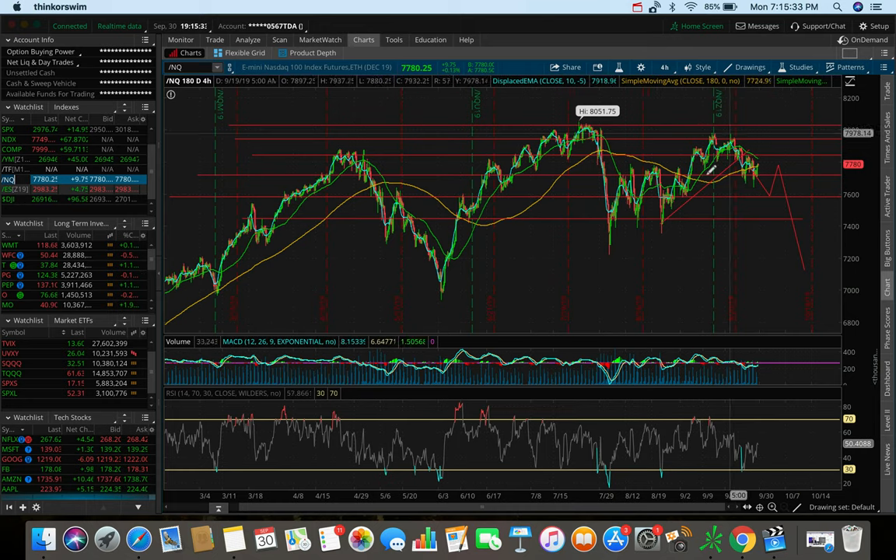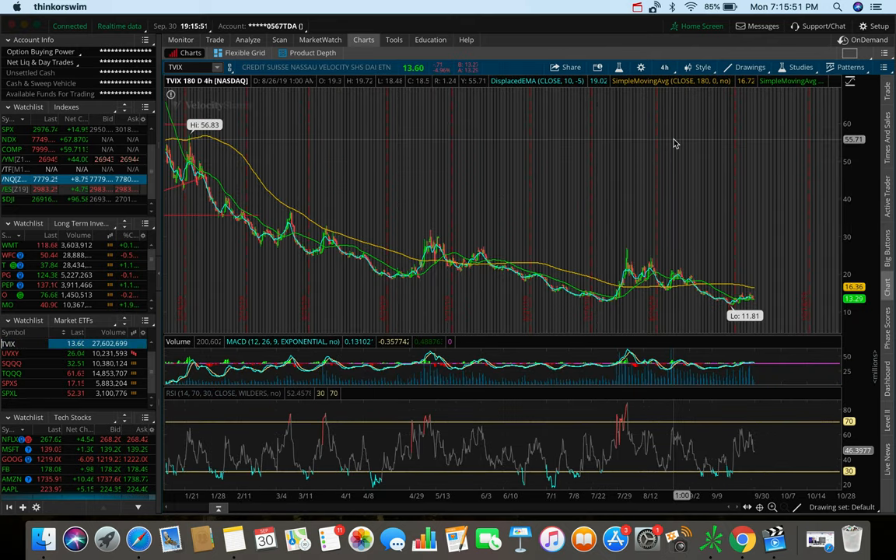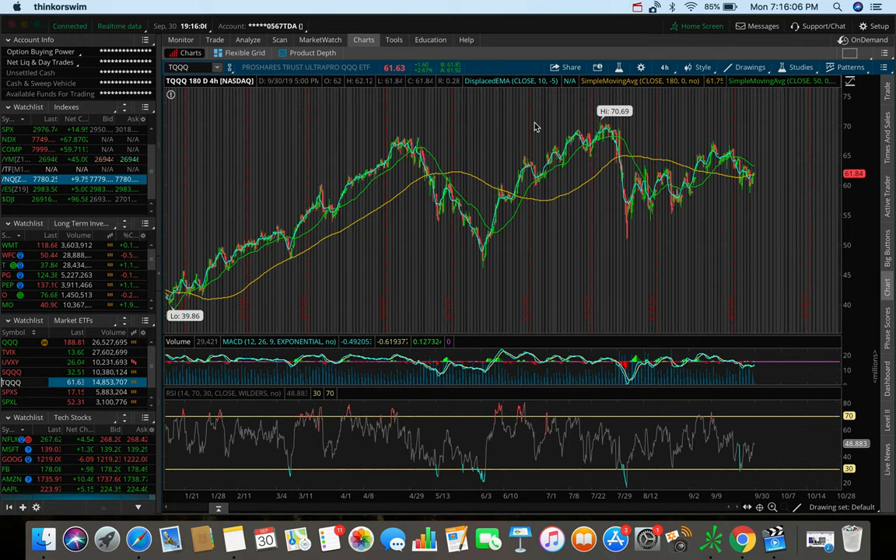If that does end up happening, I'm looking to bank a big gain on either SQQQ — which goes up whenever the Nasdaq is going down — in case the Nasdaq gets rejected by that 50 SMA and dumps 2-3% in the next couple of days, that's a massive potential gain. TVIX is another one I was watching today but didn't play because the markets didn't dump. If the markets do break out, we can trade TQQQ, which goes up whenever the Nasdaq is going up — there are a lot of options depending on how things set up.